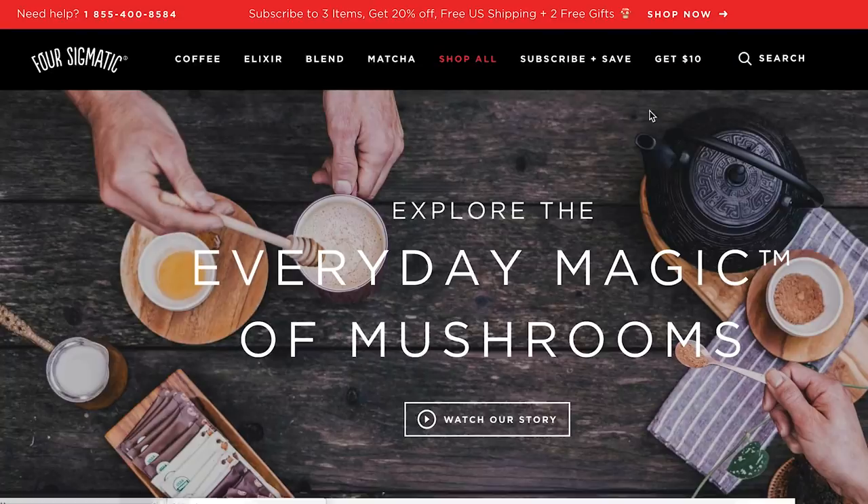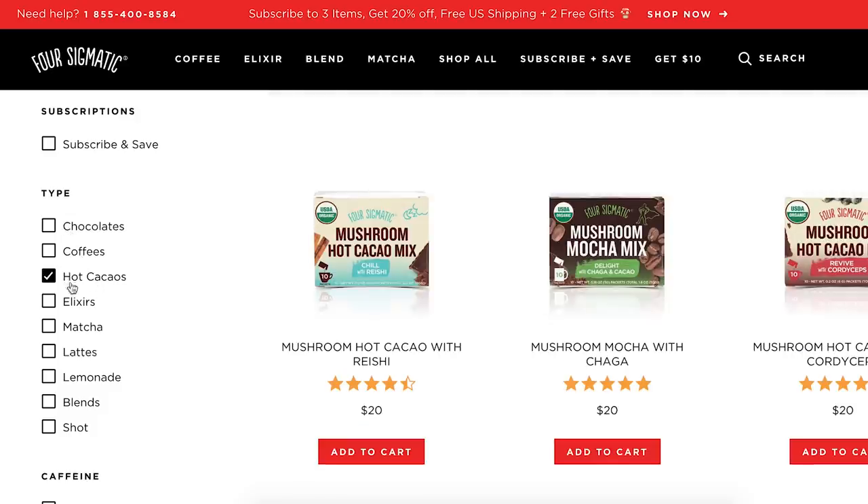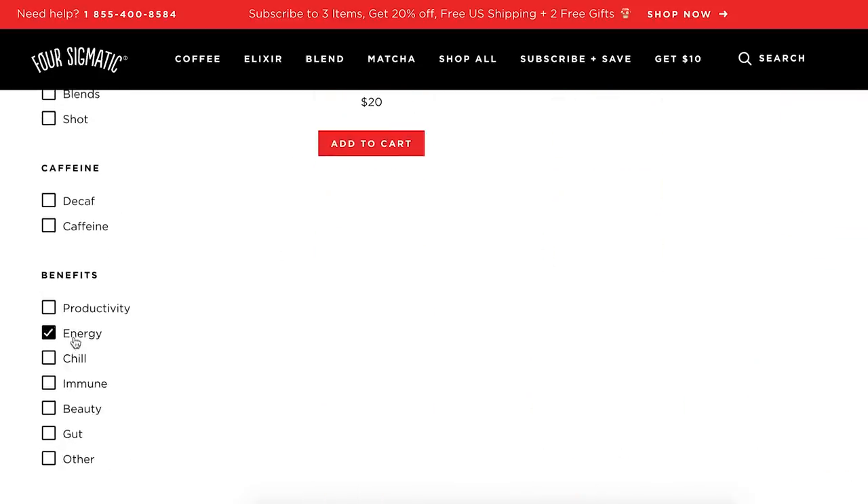You can hop on over to their website and check out what they offer — you can filter by the type of feeling you want, whether it's energy, chilling, matcha, or coffee. They can filter it and you can find exactly what you're looking for. Thank you so much to Four Sigmatic, and thank you guys for joining me. I've linked any recipes I mentioned in the description box, and I'll also link the what I eat in a day playlist so you can check out more of those videos. I hope you guys have an awesome rest of your day — thank you for watching and I'll see you in the next video. Bye!